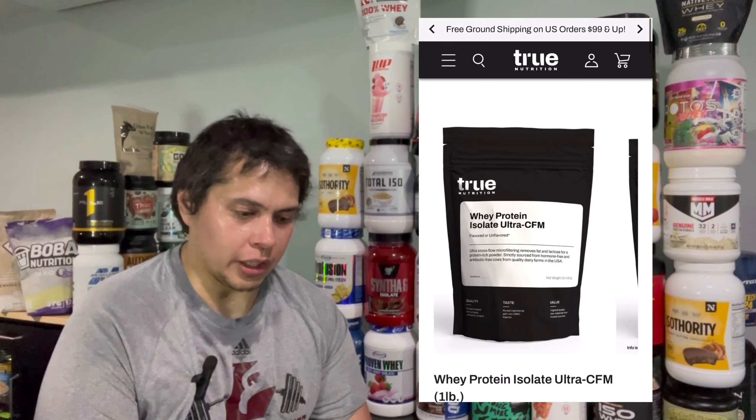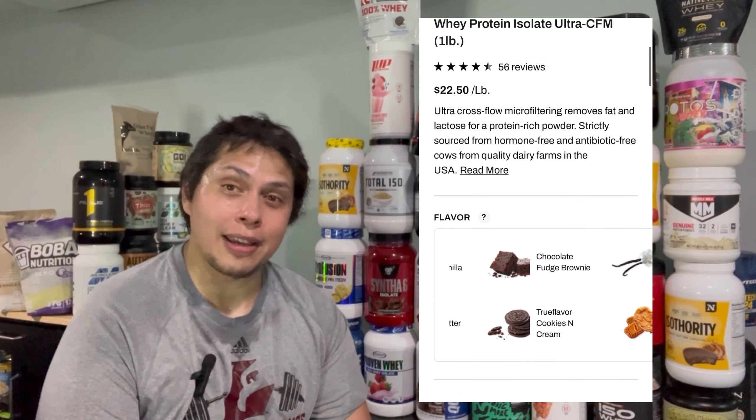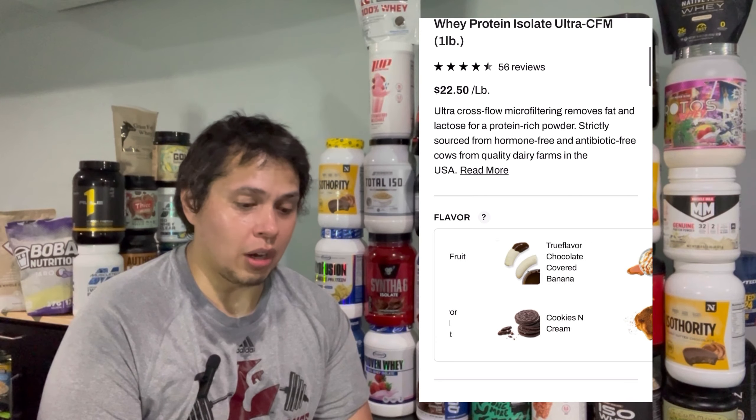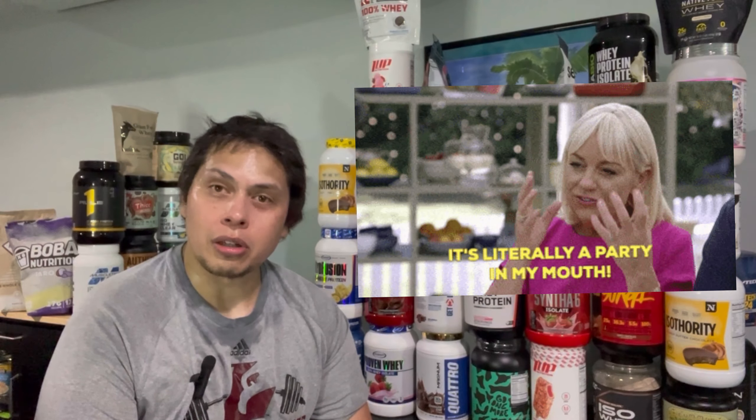When it comes to flavoring, True Nutrition doesn't disappoint. If I were to start a protein powder business, I would take a page out of their book, especially with their flavoring. Even though I've only tried one of their flavors, it was a taste sensation — a party in your mouth.